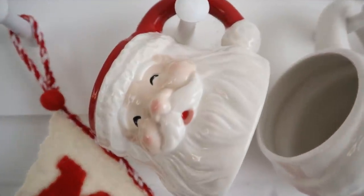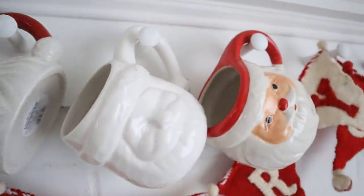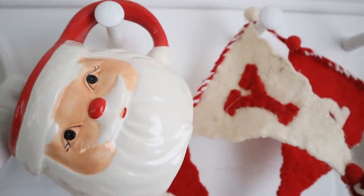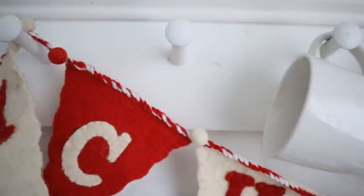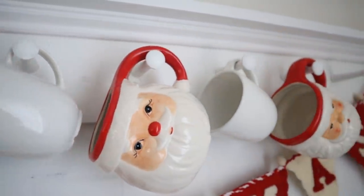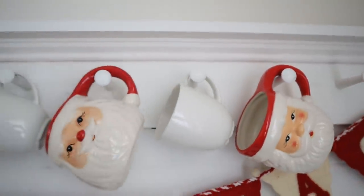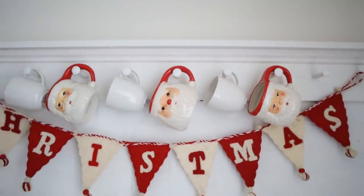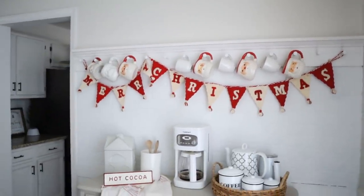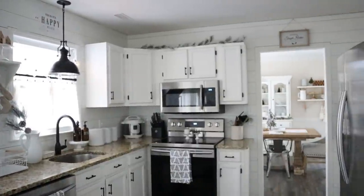My Santa mugs are from different places — this one here is from Target and he's my favorite of the entire collection. The white one is from Hobby Lobby, and so are the other red ones. I've heard from so many friends that they've hit the jackpot at the dollar store with these — they were only about three to five dollars, so super affordable. I love the contrast with those little white mugs from Ikea, which were super cheap as well. I hope you love this space as much as I do and that it gives you some hot cocoa bar inspiration!